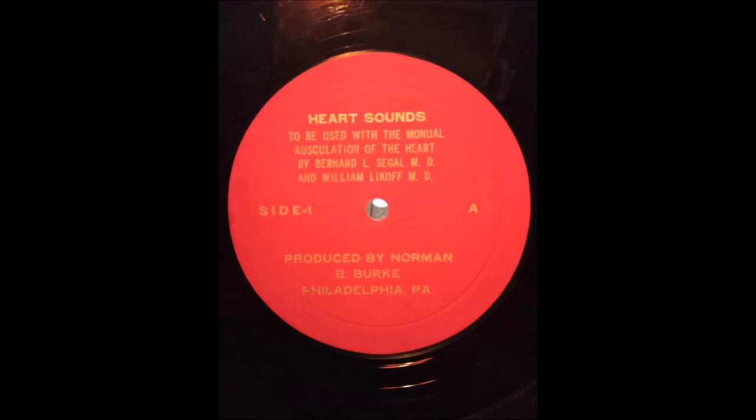Extracardiac sounds deserve mention. These sounds have their origin outside the cardiac chambers. These precordial sounds are high-frequency or clicky, occurring in mid or late systole. The cause of the late systolic sound, which is generally best heard at the apex, is obscure and is sometimes present in normal subjects. Listen to the late systolic sound in a healthy subject.